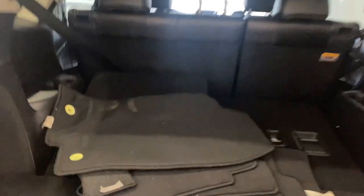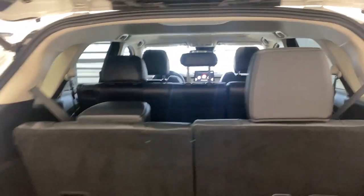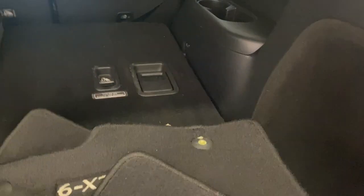The power trunk button opens right up for us. We have our mats back here as well. We do have third-row seating, which I'll flip up right now — moving the mats out of the way. The seats flip up like so.